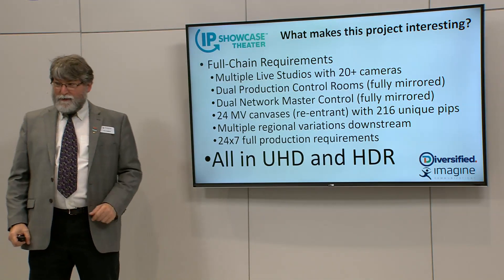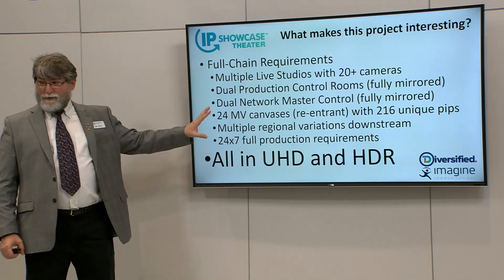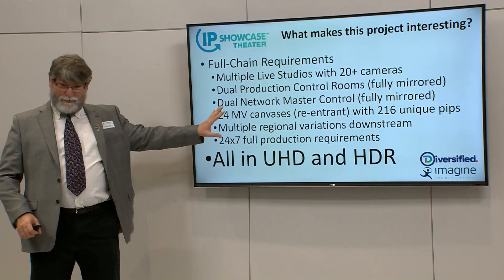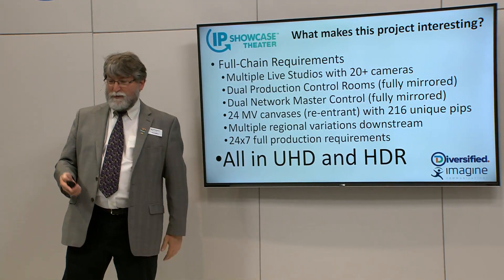All of this is in UHD and HDR. It would be a straightforward project — but large — if it was just HD. But in UHD, this turned into a very interesting project.